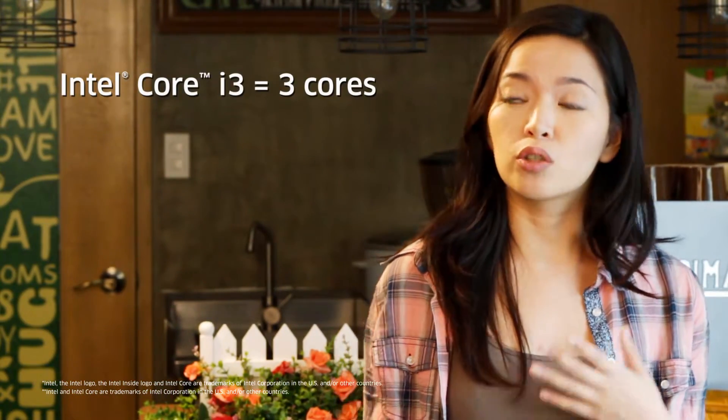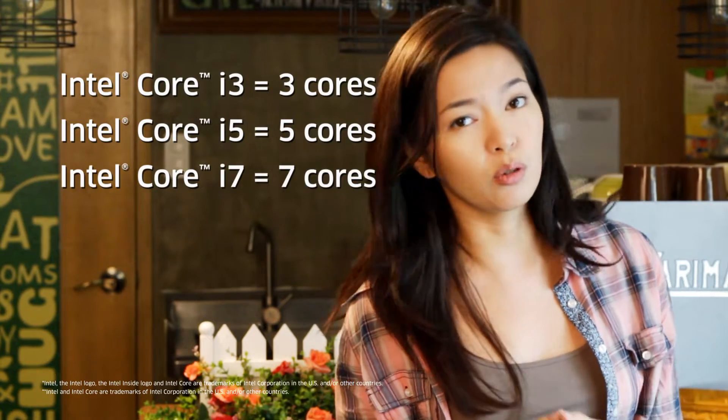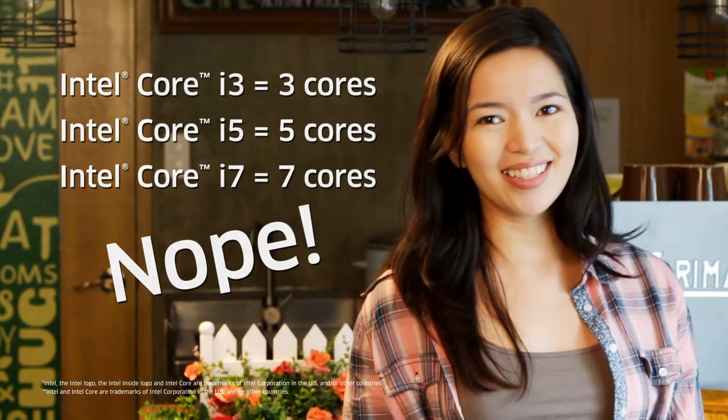People can be quite confused in choosing processors for their computers. They tend to believe in only what they think they know. In some cases, there are even those who think that the Intel Core i3 has 3 cores, that the Intel Core i5 has 5 cores, and that the Intel Core i7 has 7 cores. Well, that's not the way it is.